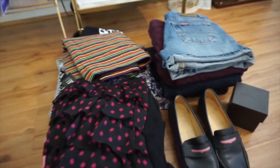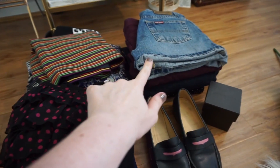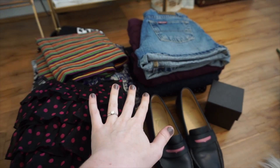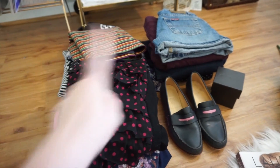All right, so now I've got all of my skirts together, all of my tops and vests, all of my bottoms — so that's shorts and pants — and then I've got my accessories ready to go. Let's do this.